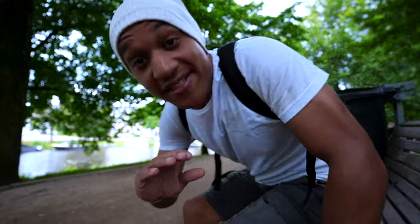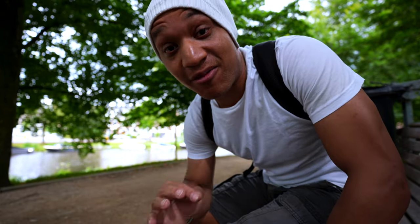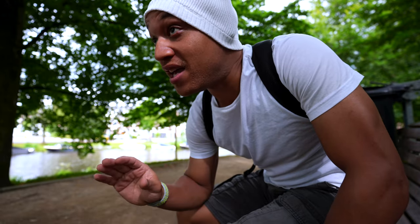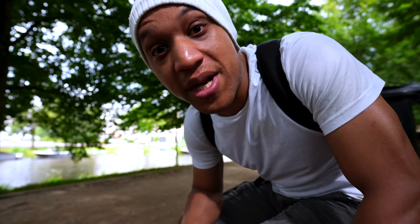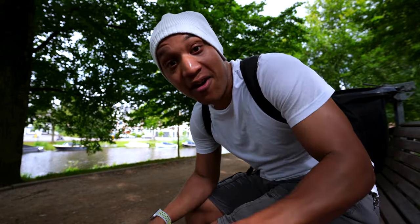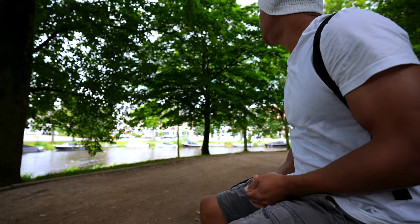It just stopped raining but I'm gonna give it a minute, because the rain is so tricky here. It'll rain for like two minutes, then stop for five, then just storm for like 25 minutes. So I'm gonna give it a minute before I leave this shaded area. All right, I think it's safe to continue — we're good.